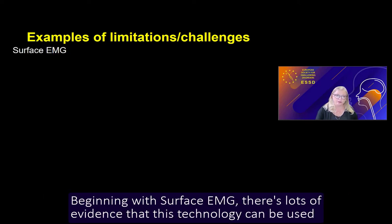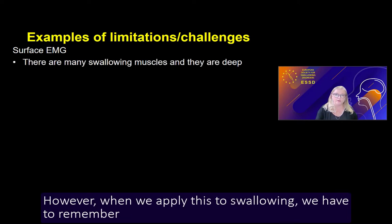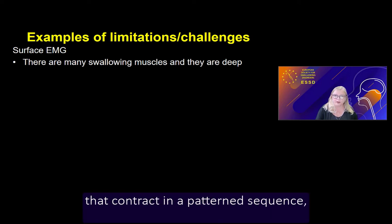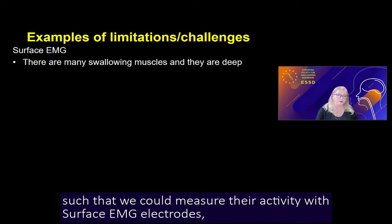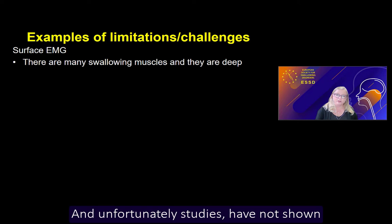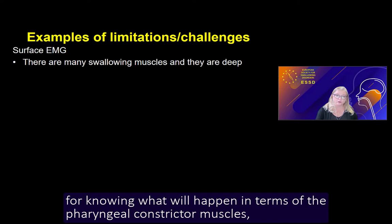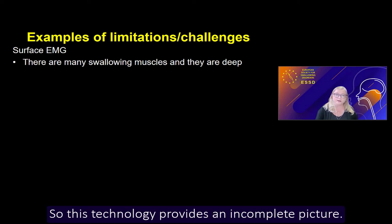Beginning with surface EMG, there is lots of evidence that this technology can be used to measure the timing and amplitude of muscle contraction. However, when we apply this to swallowing, we have to remember that swallowing involves somewhere in the order of 25 to 30 pairs of muscles that contract in a pattern sequence. While some of those muscles lie relatively close to the skin such that we could measure their activity with surface EMG electrodes, others lie much deeper. Studies have not shown that measuring the activity of the suprahyoid muscles is sufficient for knowing what will happen in terms of the pharyngeal constrictor muscles, the thyroarytenoid, or the cricopharyngeus. So this technology provides an incomplete picture.